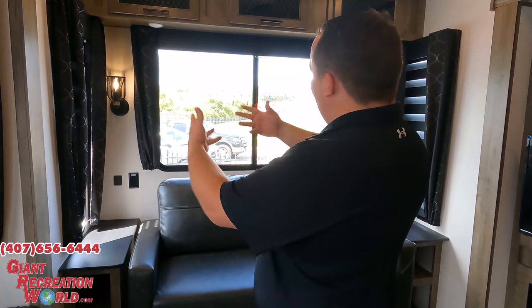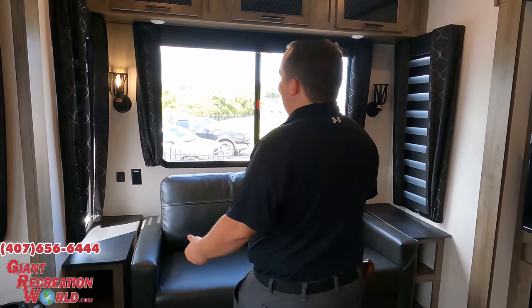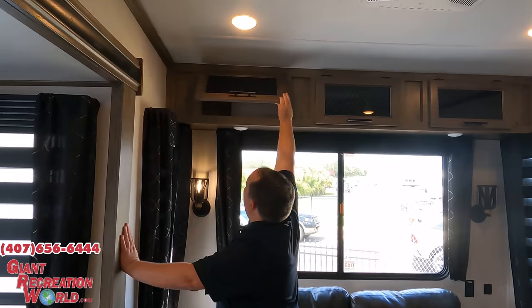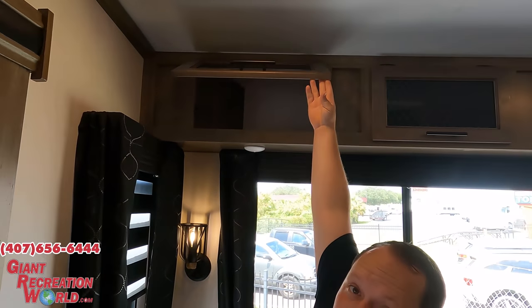This is super super nice and spacious. Scotty said this is an entry-level fifth wheel, but it's luxurious at the same time. The quality is going to be better in this one. Look at this — we do have nice cabinetry.